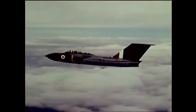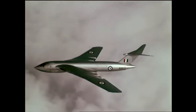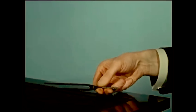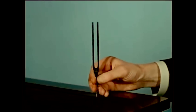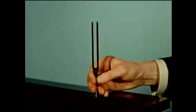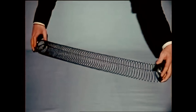Aircraft designed to approach the speed of sound look different from low-speed aircraft. To find out why, let's first consider how sound itself travels through air. Slowing down the picture shows how the sound is produced. The vibrating prongs give the air a succession of pushes, and like pressure waves along a spring, these sound waves travel on through the air.